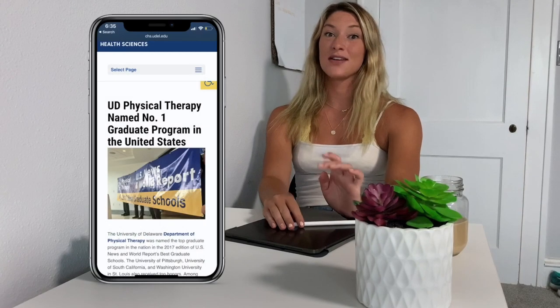Hi everyone, welcome to my channel. My name is Maggie Bell. Today I want to talk about how I got into a top-ranked PT school program. There are five main things I want to talk about and I think they are really important if you're trying to get into PT school in general, but especially a top-ranked program.